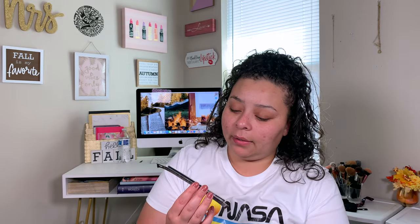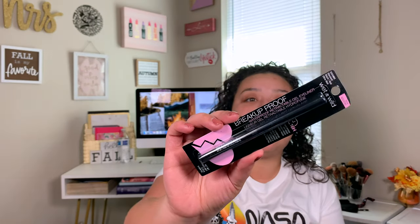The next thing I got — because everybody keeps talking about this — is the Wet n Wild Breakup Proof Liquid Eyeliner. I got the shade Blackest Black. It says waterproof, cry proof, humidity proof, smudge proof. So we're going to test all those claims because y'all know I like to wear makeup to the gym.